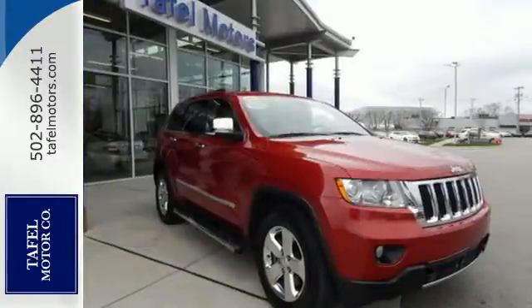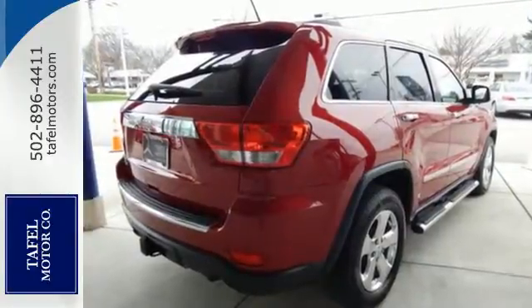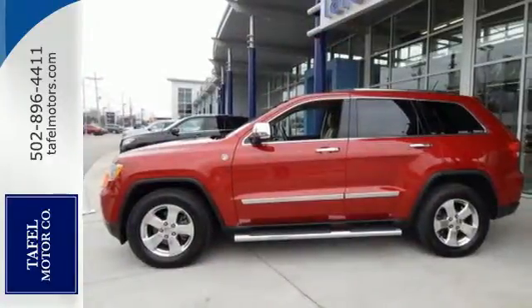Many have tried to copy the Grand Cherokee's bold style and rugged performance, but it's still the original and the best. Come in today and see it for yourself.